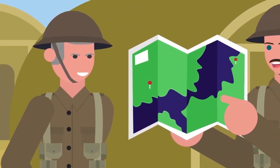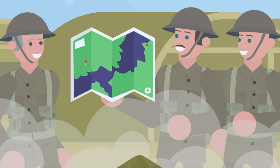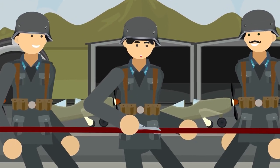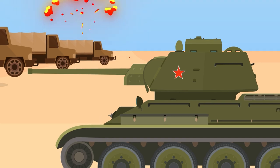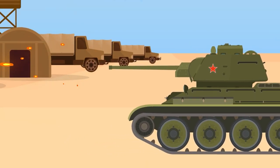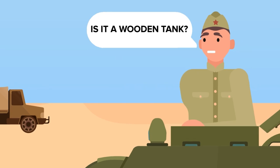So why did the RAF drop fake wooden bombs on a fake Nazi airbase? The reason is so crazy it will make you laugh. As war raged on in Europe, the Nazis built a number of decoy bases to try and trick Allied forces. Unfortunately, this tactic worked on more than one occasion, leading the Allies into ambushes or wasting their resources on targets that had no strategic value.